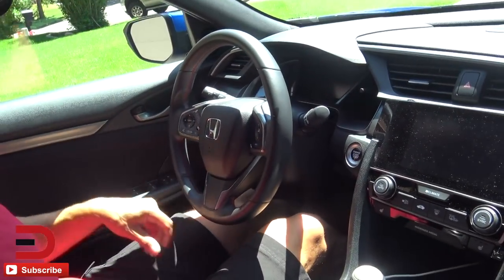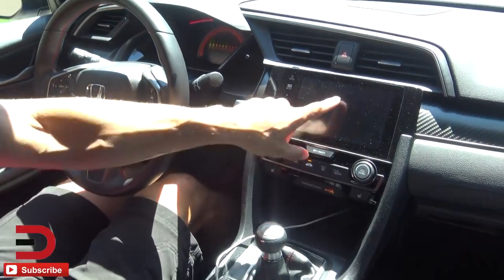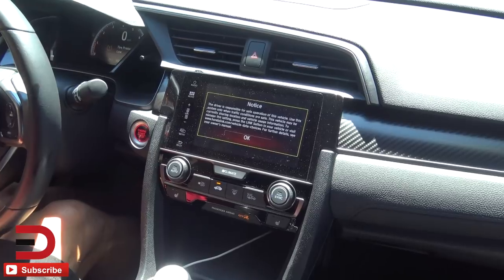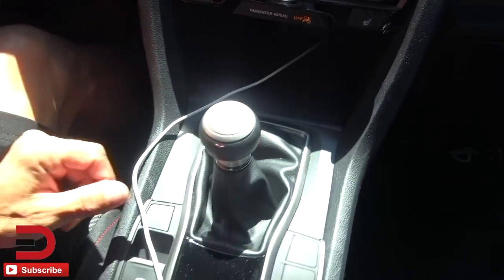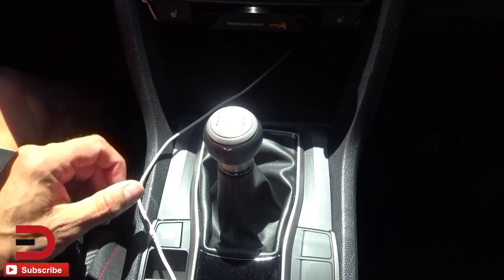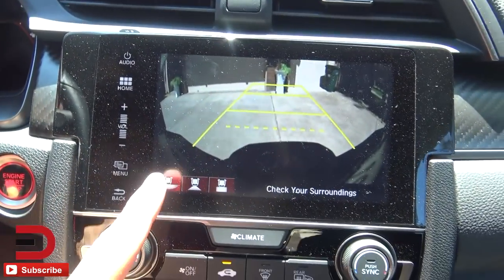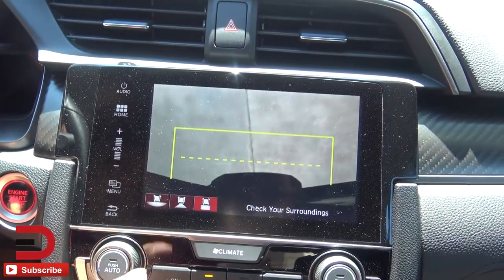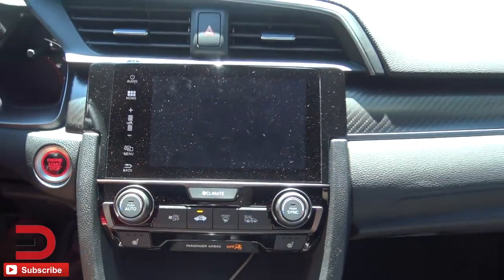Inside: push button start, and we have a seven-inch multi-view touchscreen display. I'll pop it in reverse — here's our six-speed manual transmission. In reverse you get the multi-view camera with different angles to look behind you. I'll show you that camera again when we do the cargo volume.